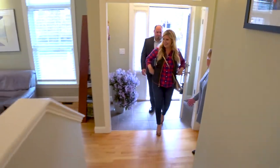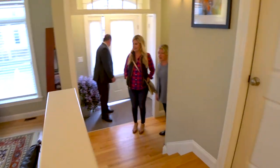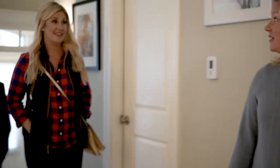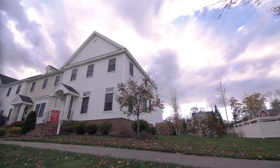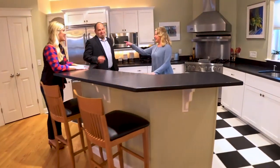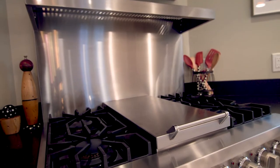This townhouse style unit was built in 2011. It's got a nice contemporary open layout. Being an end unit, there are lots of windows and more privacy. And look at this kitchen — Viking appliances throughout, and I can just imagine cooking on that stove and entertaining around this island. This is move-in ready, just in time for holiday parties.